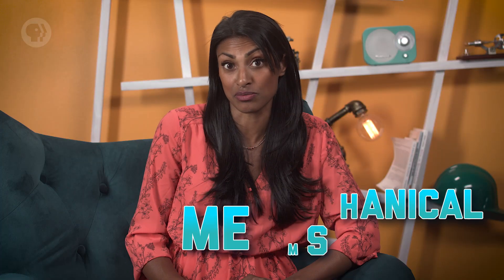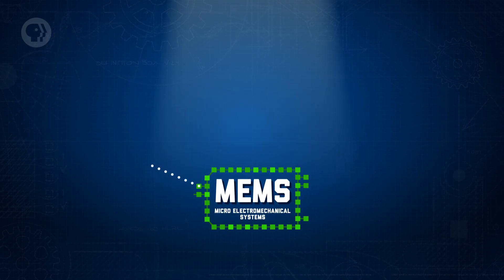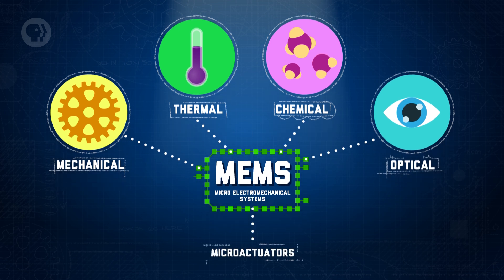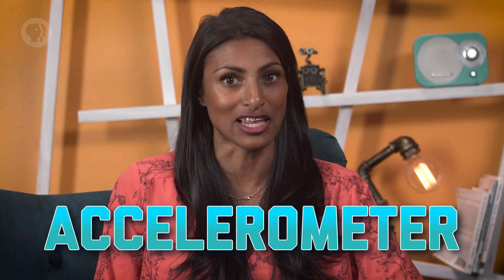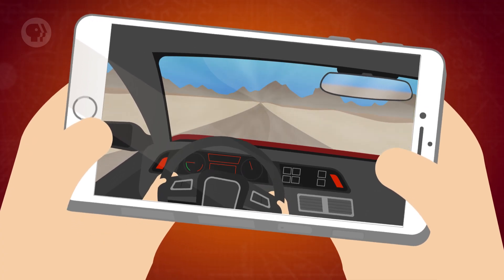Ceramics and metals also show up in places you might not expect them, like with micro-electromechanical systems, or MEMS. These are miniature smart systems that use tiny sensors to collect information by measuring things like mechanical, thermal, chemical, or optical properties. They then use that information to make decisions that tell devices called micro-actuators to do something like move a fluid or redirect a beam of light. A major application of MEMS these days is the accelerometer – for example, there's one in your phone to detect its movement, and cars have accelerometers that trigger the deployment of airbags during a crash. Compared to older systems, ones that use MEMS are smaller, lighter, more reliable, and quite a bit cheaper to produce.